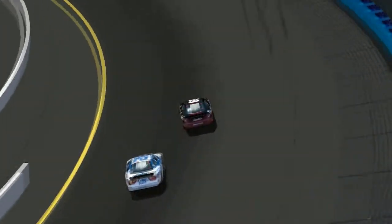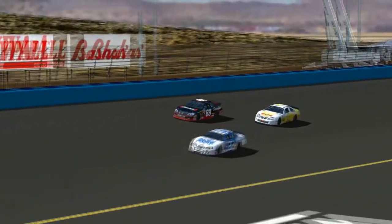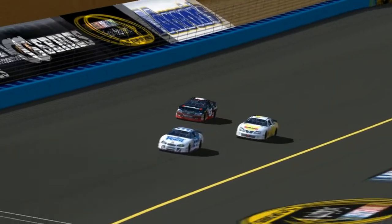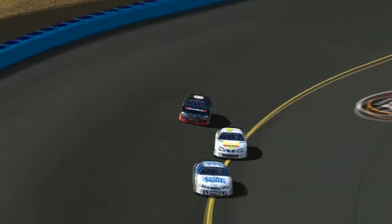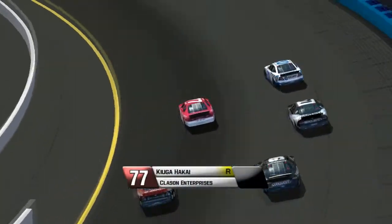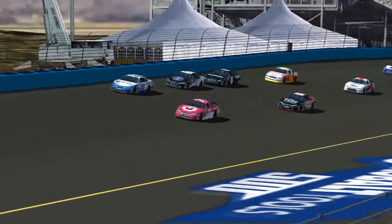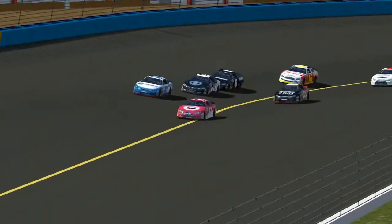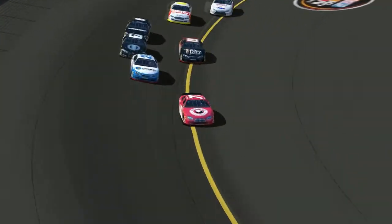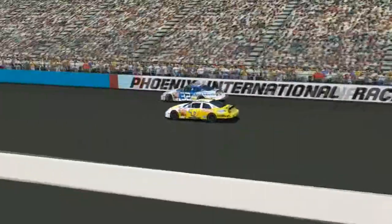Ramsey Cockener is now going a lap down — Ian Elias makes quick work of him. He is way off the pace, about a second to a second and a half off, so he is going to fall quite a few laps down already — he is just searching for speed and can't find it. Kyuga Hakai started about 35th or so but he's worked his way up to 21st, just got around Candace Bowman, and he is one of the faster cars on the track surprisingly.